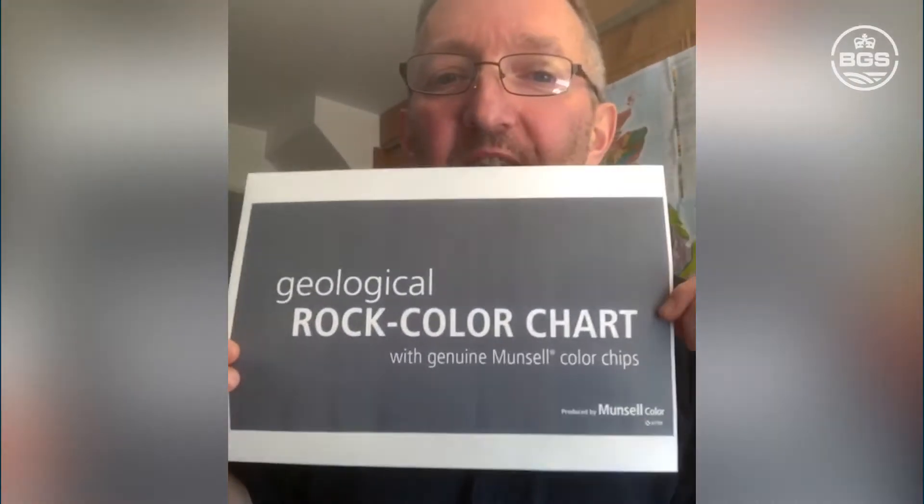Someone's asked about getting the Munsell chart without paying a hundred quid. The really basic version of the geological rock colour chart I showed you earlier — if you Google 'geological rock colour chart', it's a very basic version but great for simple rock descriptions. I recommend you go online and Google it — you'll find a PDF file.